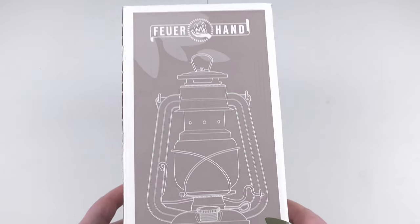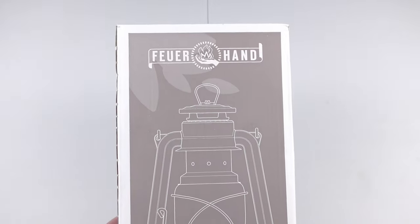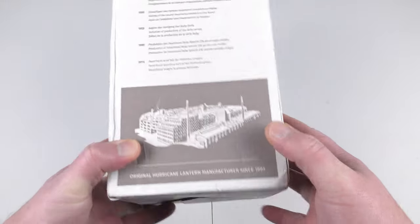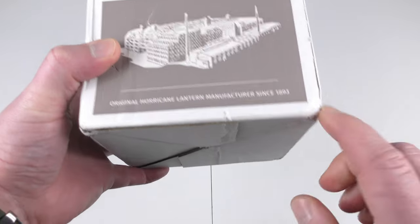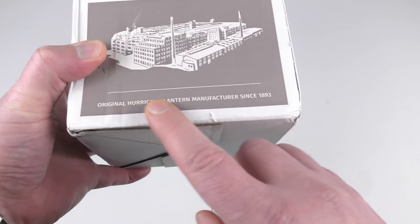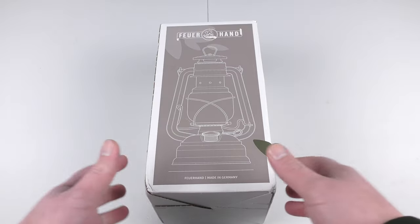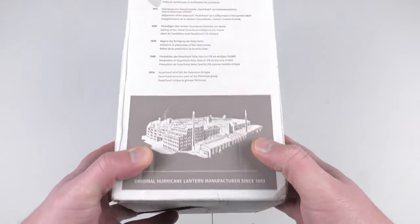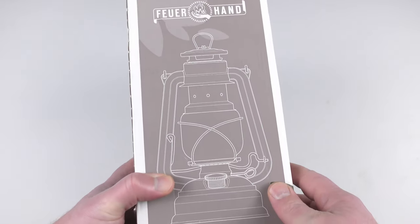In today's video I want to show you a legendary lantern from the company Feuerhand. This is not only a simple lantern — this is actually a piece of history because they've been making these lanterns since 1893. Hello and welcome to the Straight Track channel, and yes, today I am very excited because I was planning to get one of these lanterns for a very long time.